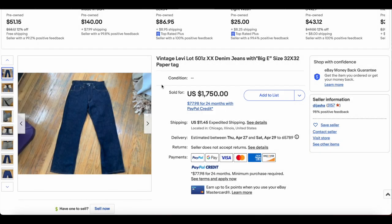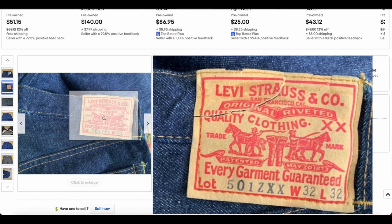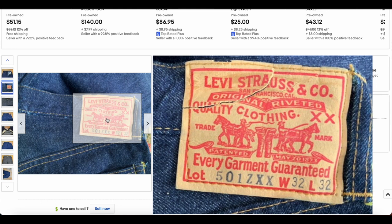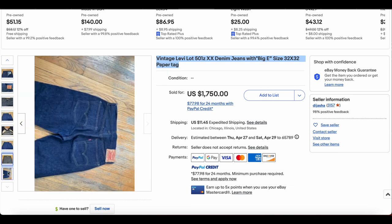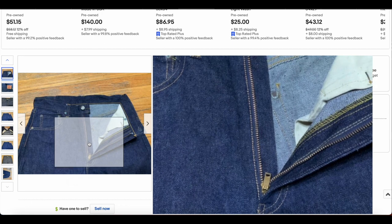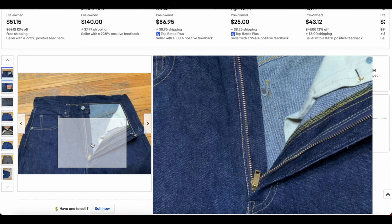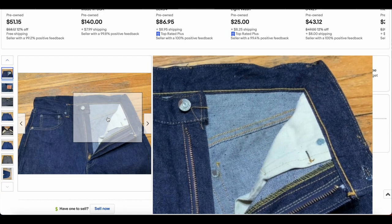At number 5, we have a 501ZXX. This one looks really interesting — Big E, 32x32. They say paper tag, which is probably not the best way to describe this. I assume they're referring to the patch on the back, which looks like it has maybe only ever been washed once, if that. The 501ZXX — every garment guaranteed. We have that offset belt loop. The 501Z does have a zipper, and it looks like some sort of zipper hardware — not a talon, I don't think, but it could be. You have the hidden rivets in there too. Really beautiful pair.